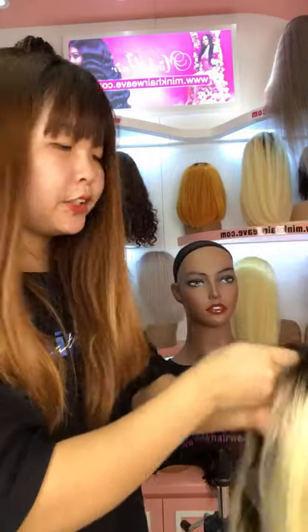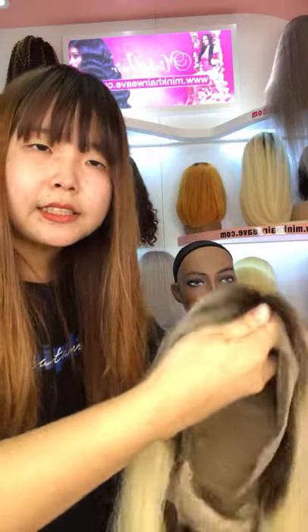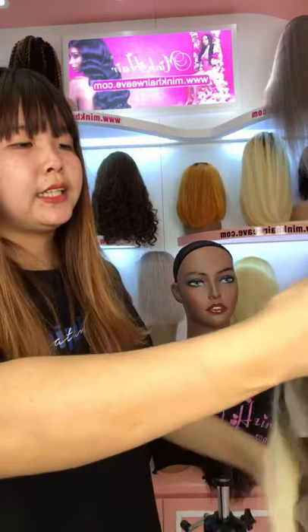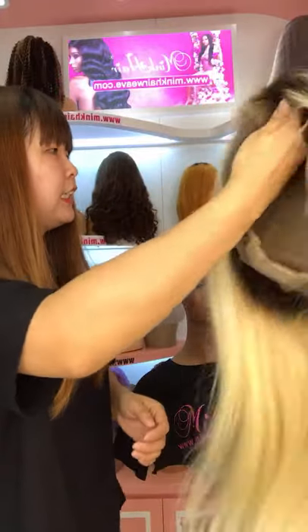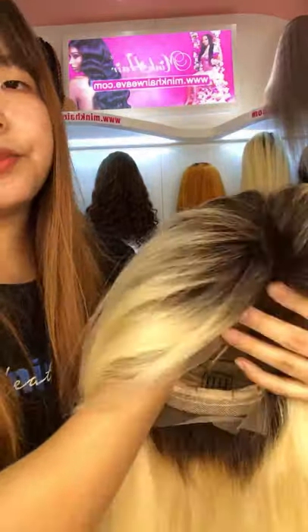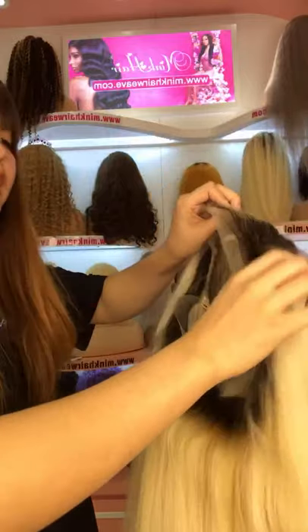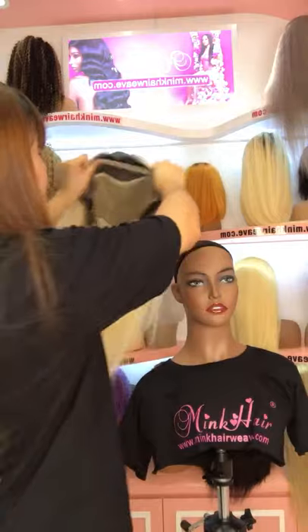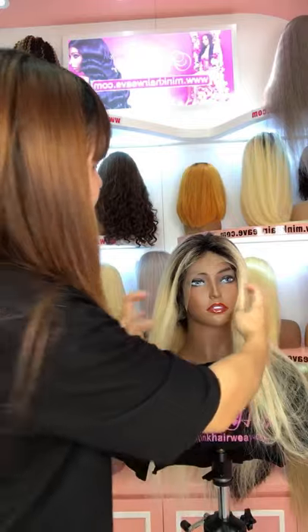Whichever wig you like, you can put it on the screen and we will show you. You can put any wig you like. This is our 1B ombre 613 wig — it's with the dark root here. You can also make the order online or DM us. We also have a coupon code — you can use it to get the discount.